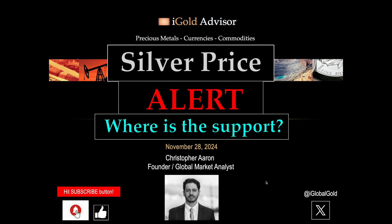Over the last three weeks, since Donald Trump won the victory for the next president, we have seen some weakness in the price of silver. So in this update, we're going to talk about where is the support for silver now, according to what matters most, which is the visible evidence on the chart.